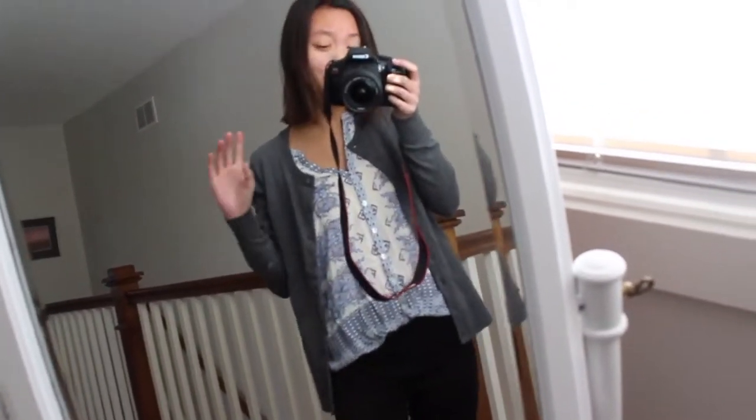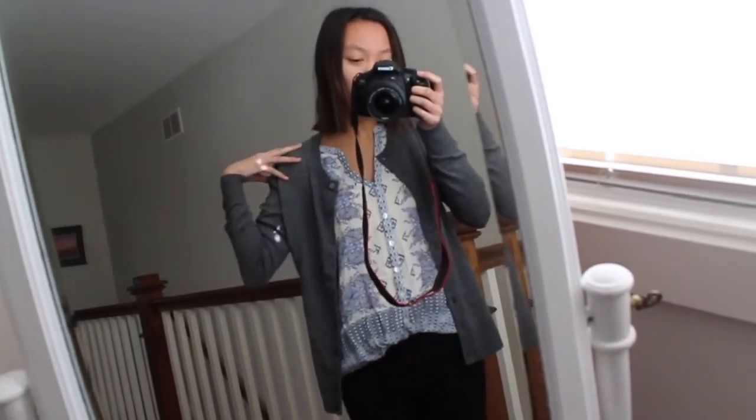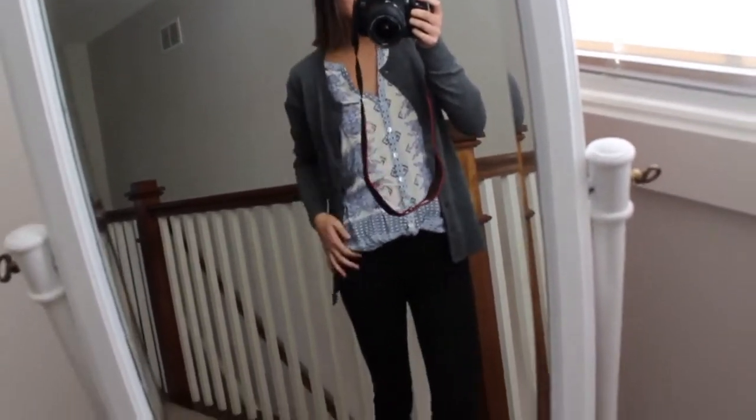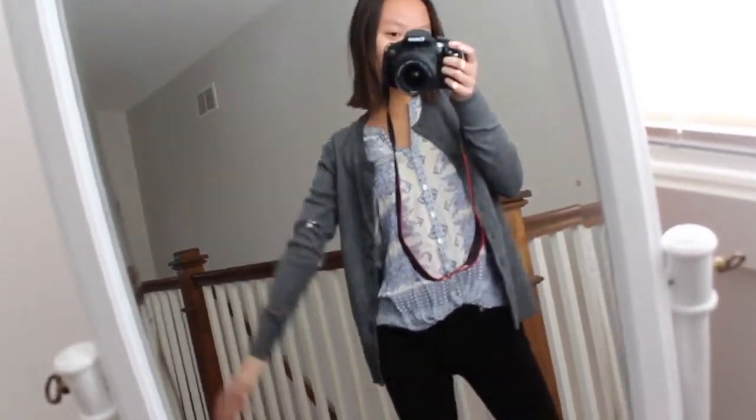It's Thursday and I'm a little more put together than usual. This top is from Macy's. This cardigan is from Gap, and I'm just wearing my regular tractor jeans — these are from Forever 21. And that's what we're going with today.